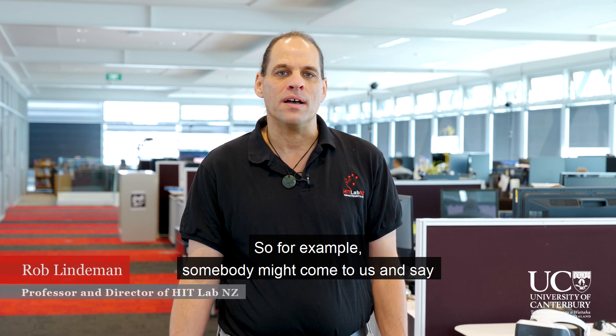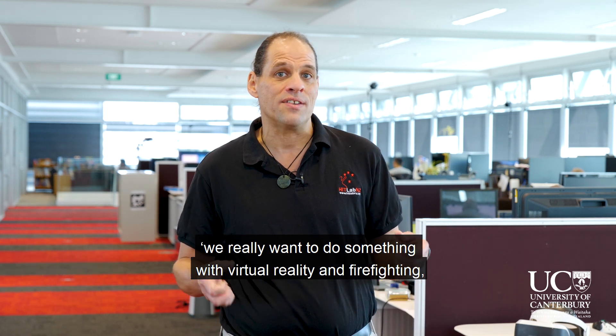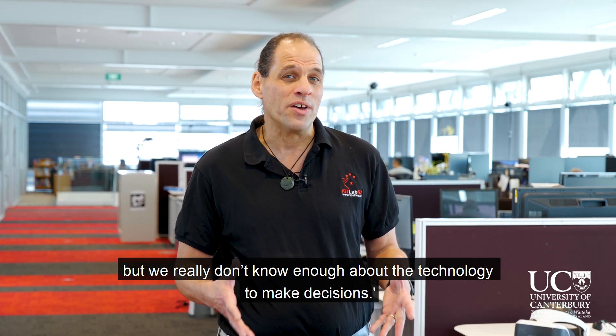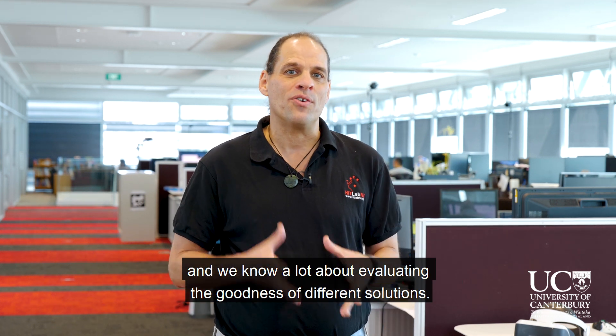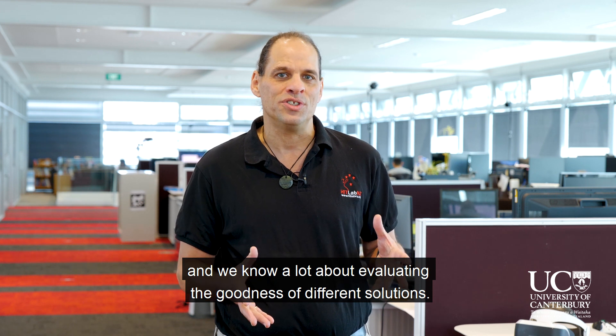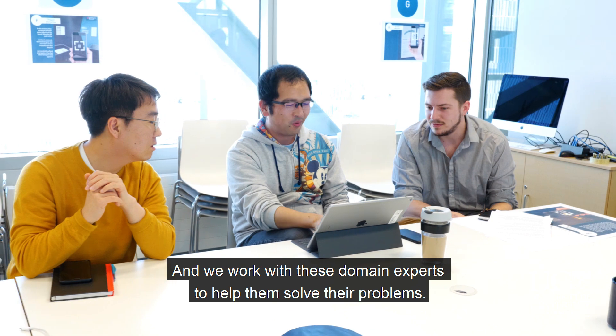For example, somebody might come to us and say, we really want to do something with virtual reality and firefighting, but we really don't know enough about the technology to make decisions. And so we know a lot about the technology, and we know a lot about how to evaluate the goodness of different solutions, and we work with these domain experts to help them solve their problems.